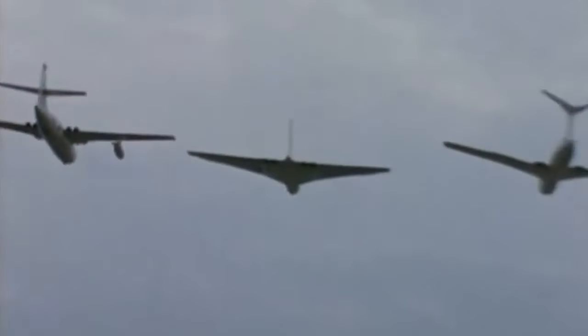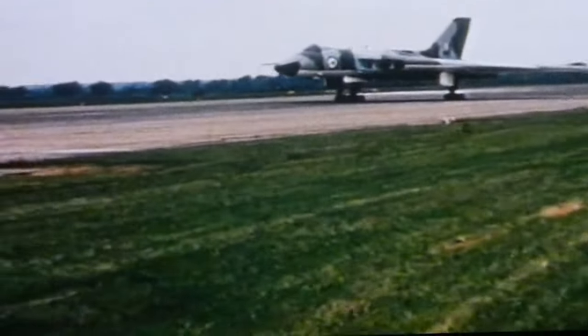Along with the Vulcan and the Valiant, it formed part of Britain's intimidating nuclear deterrent. Although the Vulcan took centre stage, the Victor was more advanced and had a much larger bomb bay, allowing a heavier weapons load to be carried.